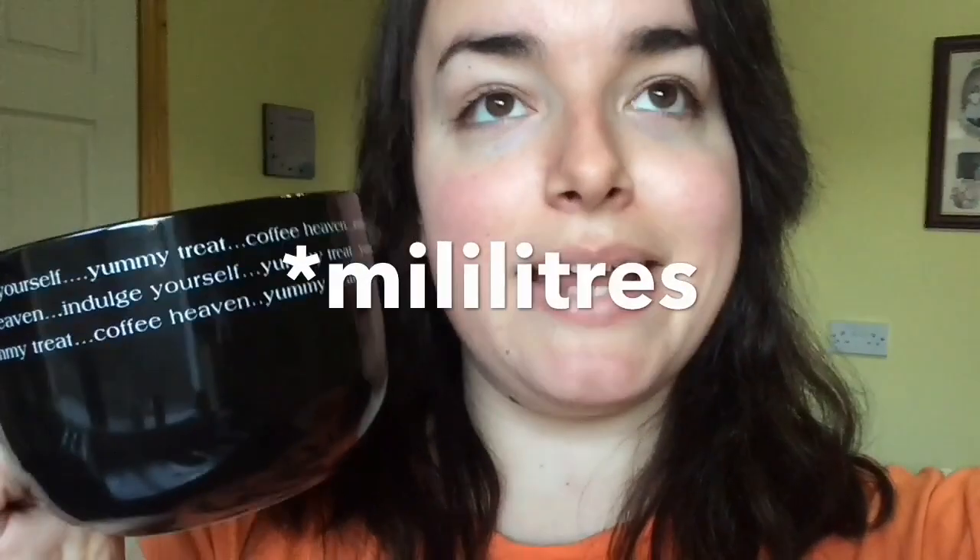This one is also from Penny's. It has loads of cool things on it — it says indulge, yummy, treat yourself, coffee heaven — loads of yummy things going around. It's really cute. It's chubby, it's fat, it's lovely. It also holds 500 millilitres. I bought this in Penny's, I think it was like a fiver. This one is my Yum Yum mug — it's the exact same pattern and style as the black one I showed you last.